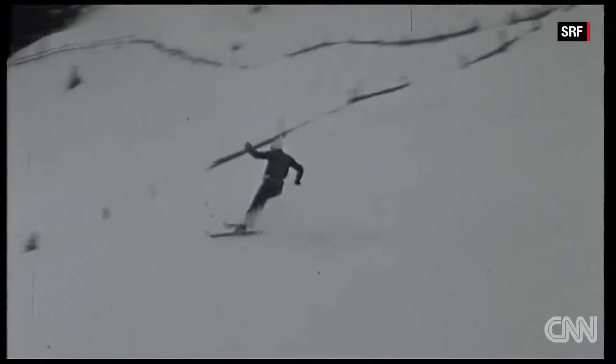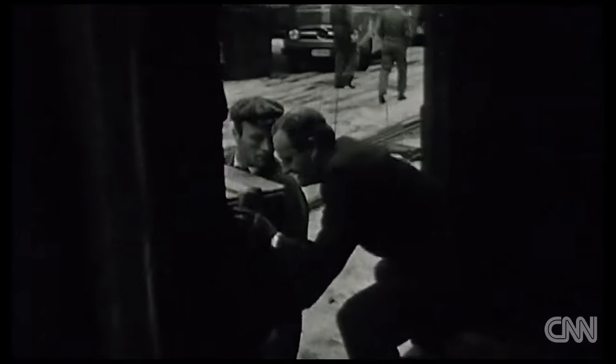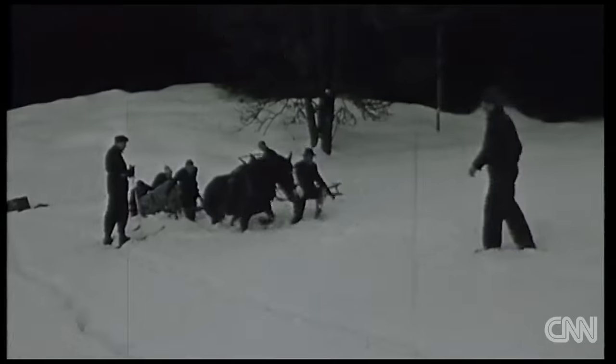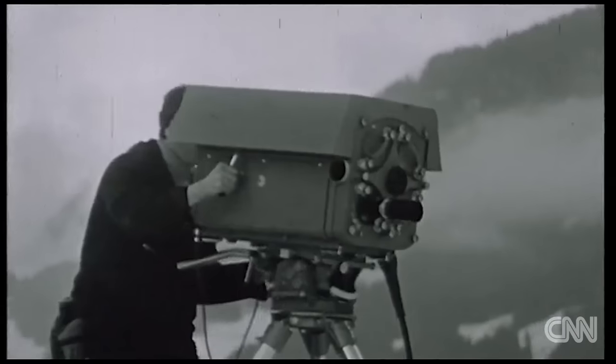But it wasn't always a slick operation. Their first broadcast back in 1960 was a little different. All equipment had to be loaded onto the wooden trains that climb up to the car-free World Cup village of Wengen. The control room was set up in a cow shed from where four cameras were directed.